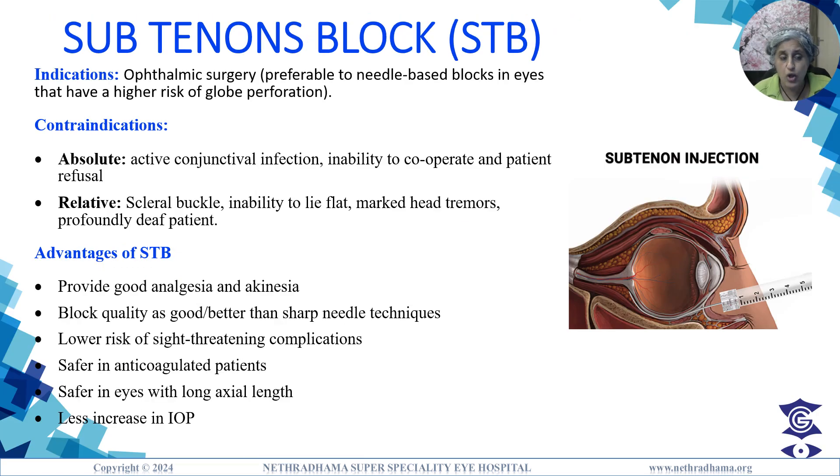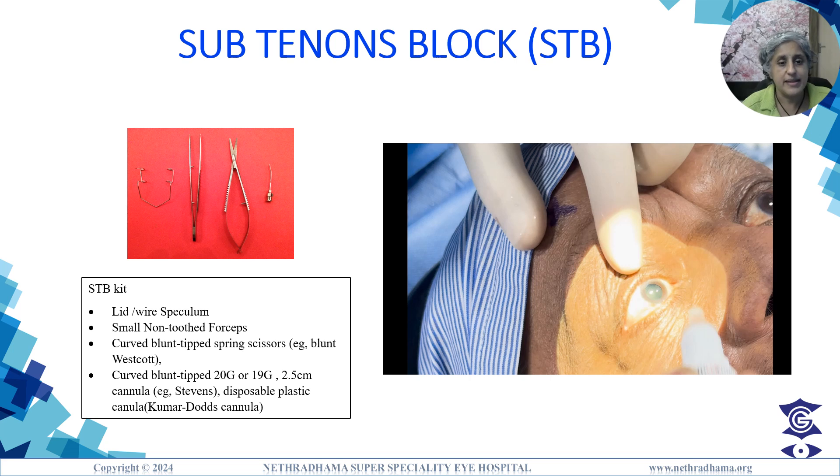The indications of this block are all ophthalmic surgeries. Contraindications include active infection, inability to cooperate, and scleral buckle. Advantages include good analgesia and akinesia, good quality block, lower risk of sight-threatening complications, and it is safer in eyes with long axial length. The kit includes a wire speculum, non-toothed forceps, curved blunt-tip spring scissors, and a curved blunt-tip 20 or 19 gauge sub-Tenon's cannula.